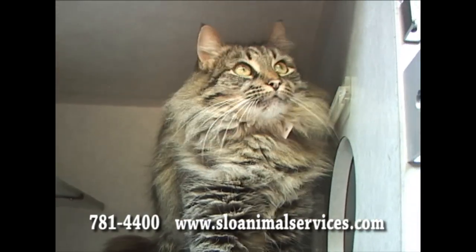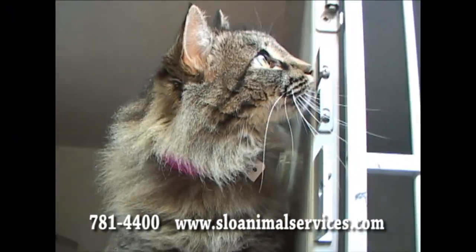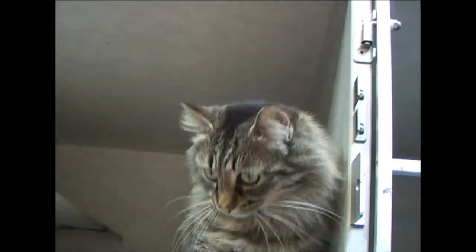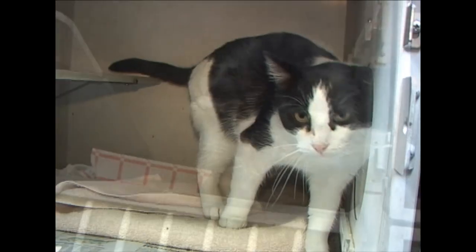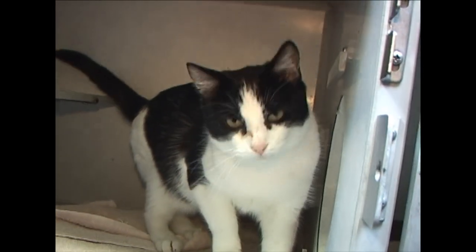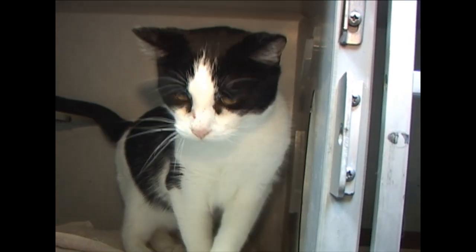Lovely, lovely Rachel. She is as beautiful as she is sweet. She is another Maine Coon type. ID number 188-985. Here's another Oreo. The theme is black and white. Oreo is a neutered male. ID number 189-329.